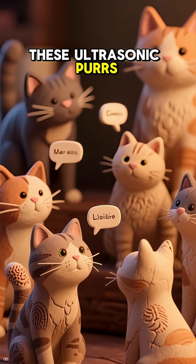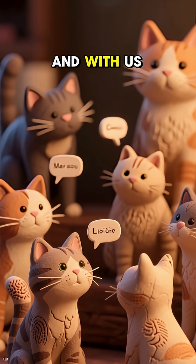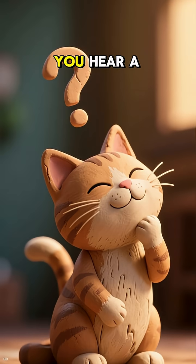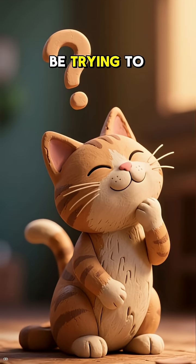These ultrasonic purrs may be a way for cats to communicate with each other and with us, their human companions. So the next time you hear a cat purring, ask yourself, what could they be trying to tell me?